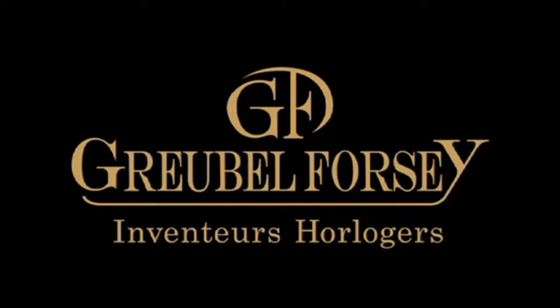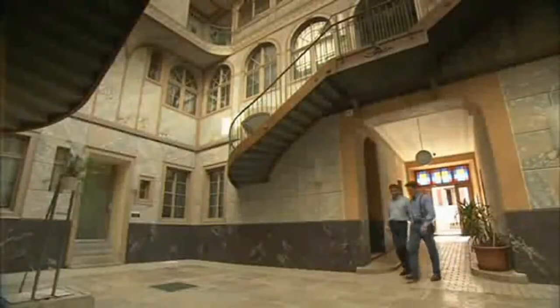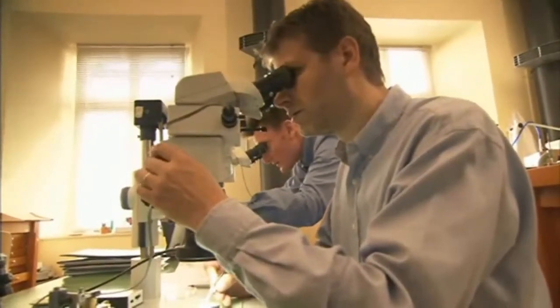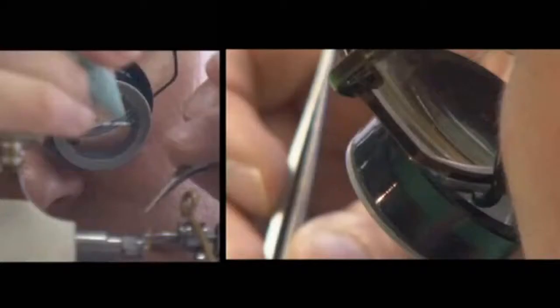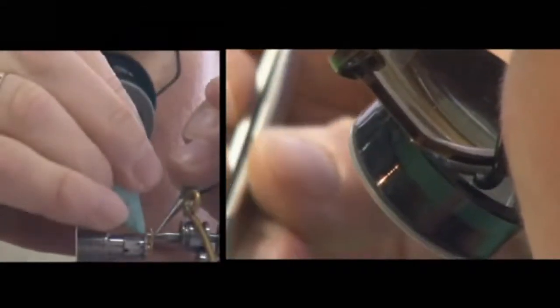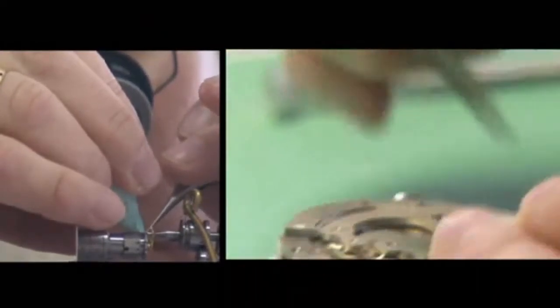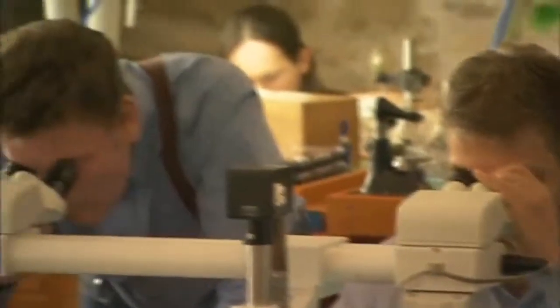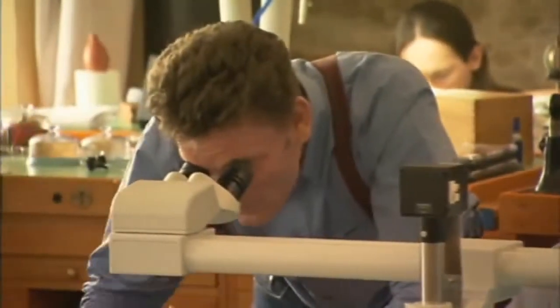Greubel Forsey is formed with two watchmakers at the head: Robert Greubel and myself. We met during the early 1990s working in the watch industry in Switzerland on high-end mechanical complicated wristwatches. At the very beginning when I came to Switzerland I could hardly speak French. We worked together more closely over the following years on different projects and we found we shared a similar vision. This gave us the motivation to start working together.